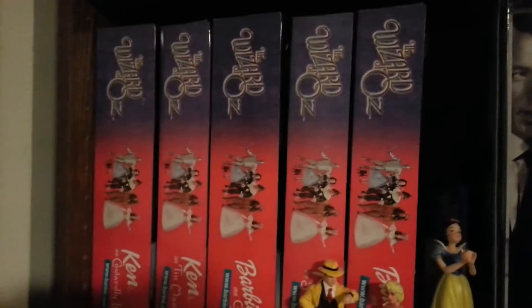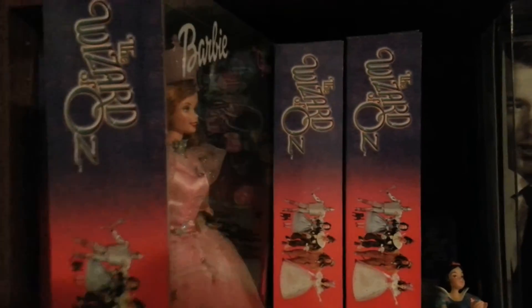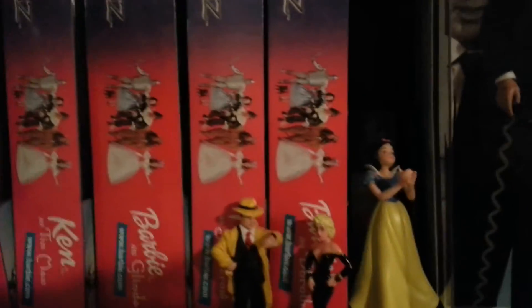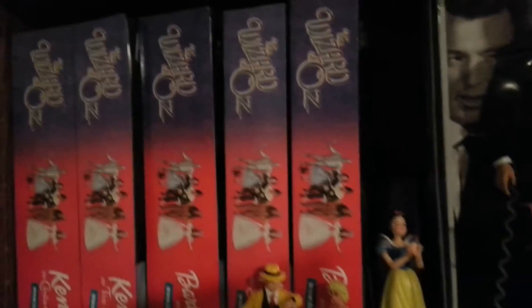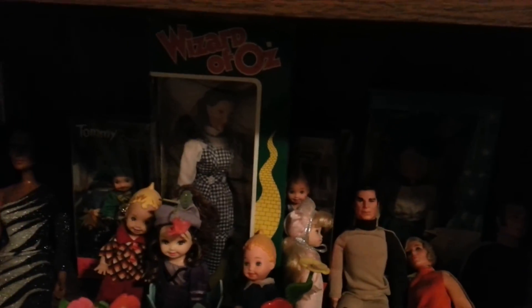Some of the Wizard of Oz dolls are here — you can't see them right now because they're sideways, but here's Glenda. This is the Tin Man — the whole set is here, and Cowardly Lion. So these are some of my box dolls, and here are some other loose dolls. I do have a couple box dolls down here that are not Barbie, but that are Mego, like Dorothy from the Wizard of Oz.